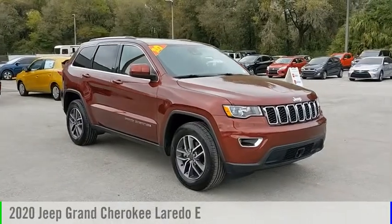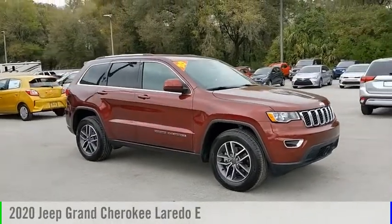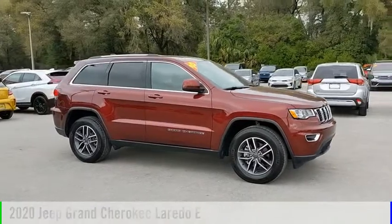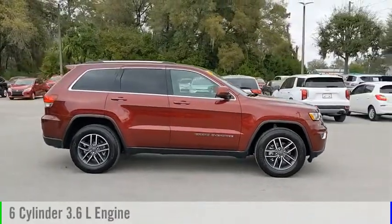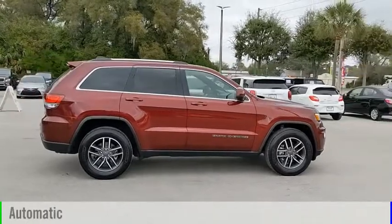Stop by and take a look at the 2020 Jeep Grand Cherokee. This vehicle is powered by a rear-wheel drive, 6-cylinder, 3.6-liter engine and comes with an automatic transmission.